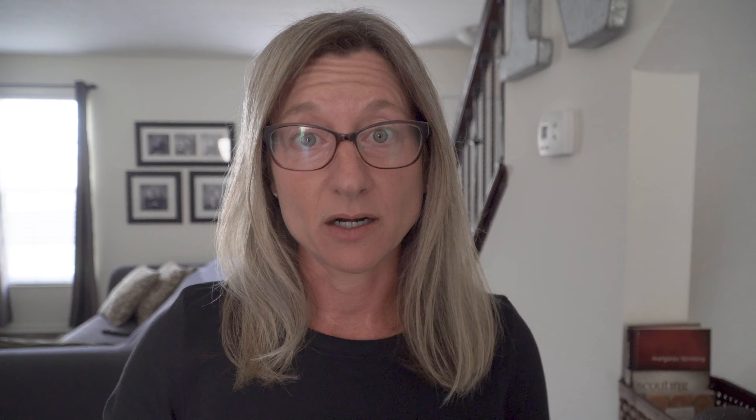Welcome back to The Midlife Ride. I'm Catherine. Chris is behind the camera today, and I have all but given up on trying to find a natural and temporary solution for my gray hair. Now if you've missed out on that journey, we will link the videos in the description down below, but a couple of viewers from those videos have recommended that I try purple shampoo.